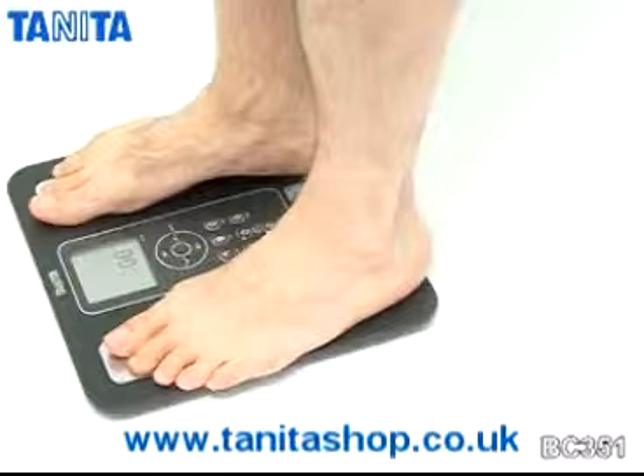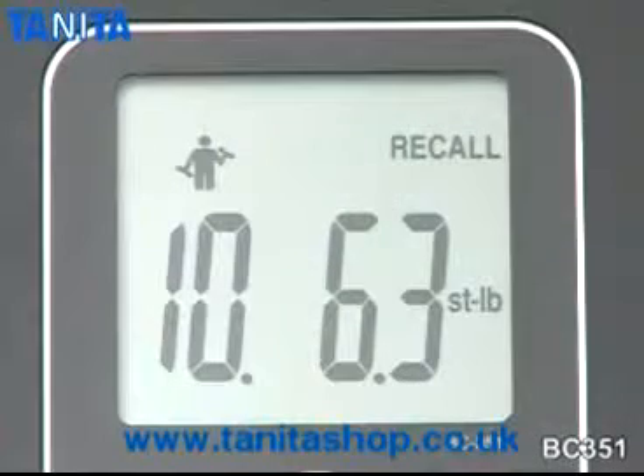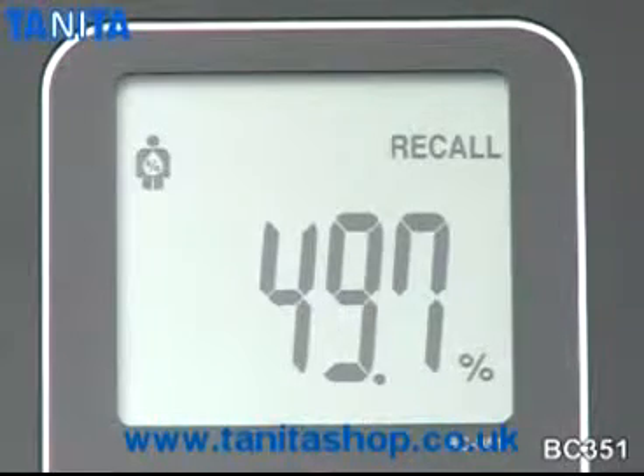Your personalised body composition readings are shown on the easy-to-read display in just 10 seconds. The memory recall setting retrieves your previous readings for muscle mass, weight, body fat and total body water.